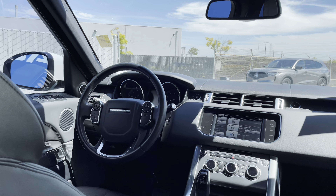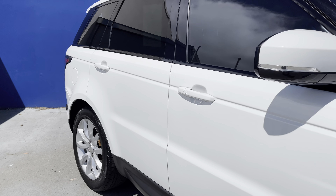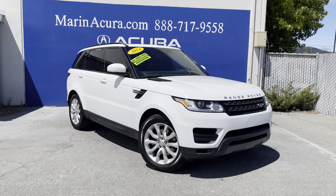The stock number to this Range Rover Sport is 21491A. Make sure to subscribe to this YouTube channel or follow our Instagram, TikTok, and Facebook to see additional details on this vehicle and on our social media feeds. Thank you.